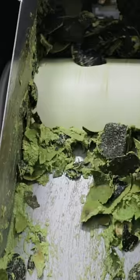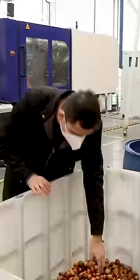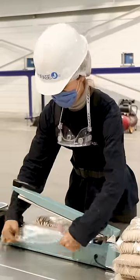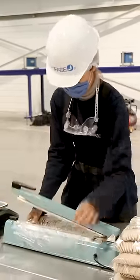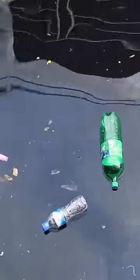They tried composting the avocado scraps, but it didn't work. So now they sell their seeds to Biofacé. Biofacé produces about 130 tons of bioplastics each month — equivalent to the conventional plastic waste produced by 13,000 Americans.